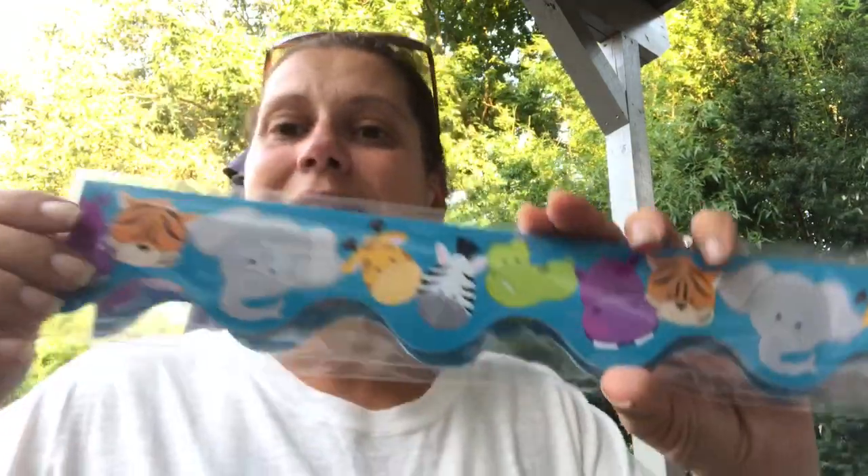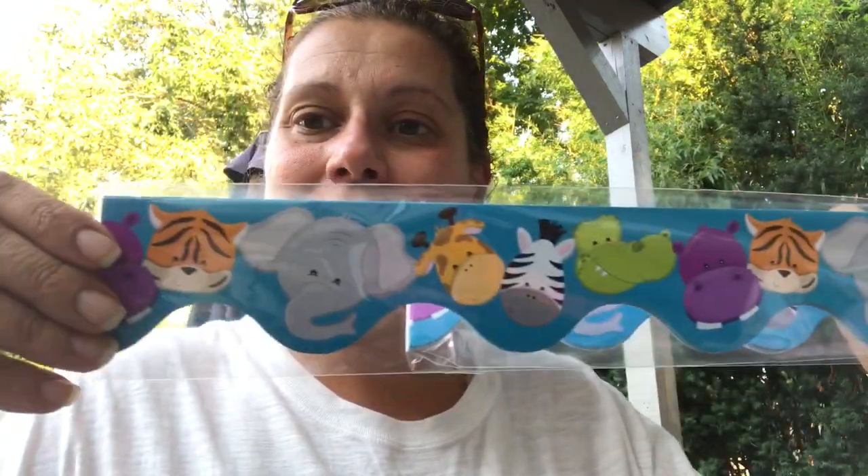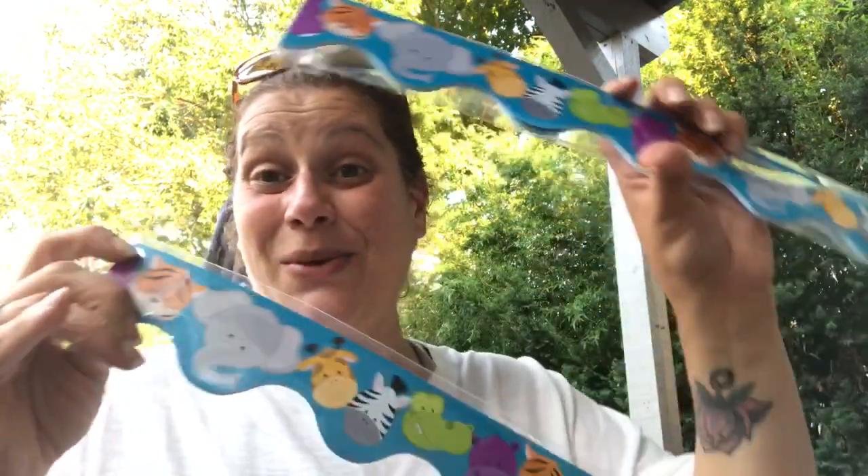I picked up these two twelve-packs of borders from the Teaching Tree for my son's birthday party. I figured I could put them around the top of the tables where we're eating, or his gift table or something. Twelve pieces for a dollar is pretty awesome, and it has all the jungle animals - so cool. I picked up two packs.